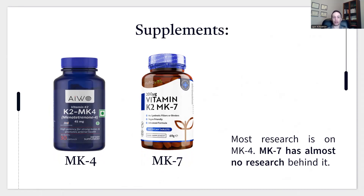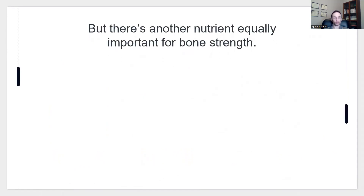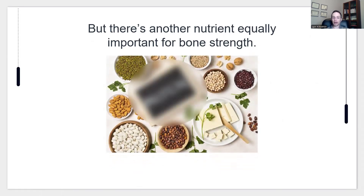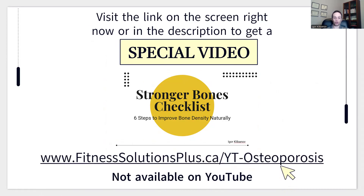There is one other nutrient equally important for bone strength, but I can't reveal it in this video. I discuss it in a separate video — the Stronger Bones Checklist: Six Steps to Improve Bone Density Naturally — which is not available on YouTube. You can get it by visiting the link on screen or in the description below.